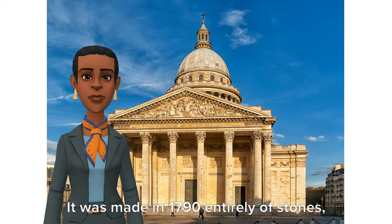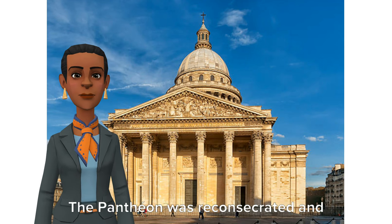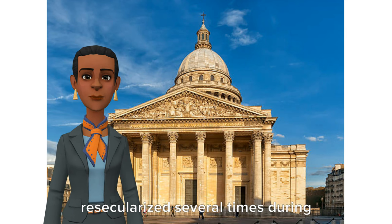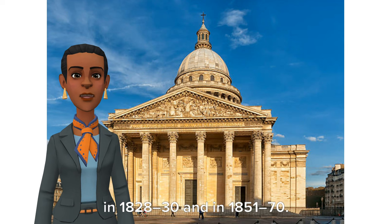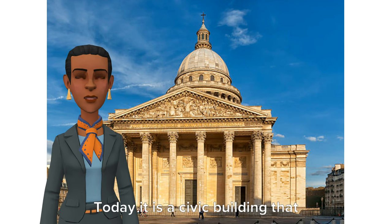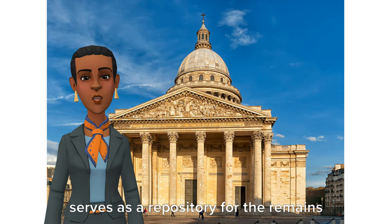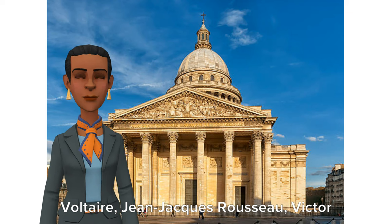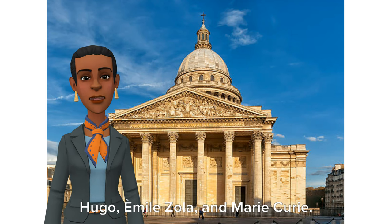This is the Panthéon. It was made in 1790 entirely of stones, built by Jacques-Germain Soufflot. The Panthéon was re-consecrated and re-secularized several times during the 19th century, serving as a church in 1828–30 and in 1851–70. Today it is a civic building that serves as a repository for the remains of great French citizens, including Voltaire, Jean-Jacques Rousseau, Victor Hugo, Emile Zola, and Marie Curie.